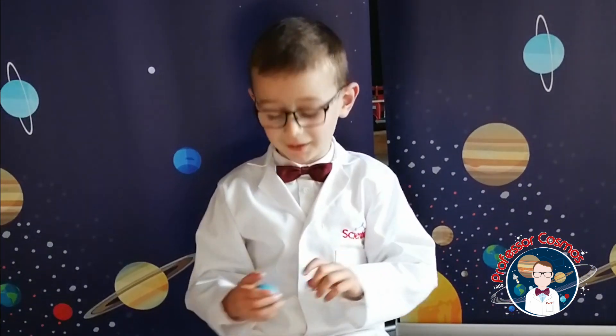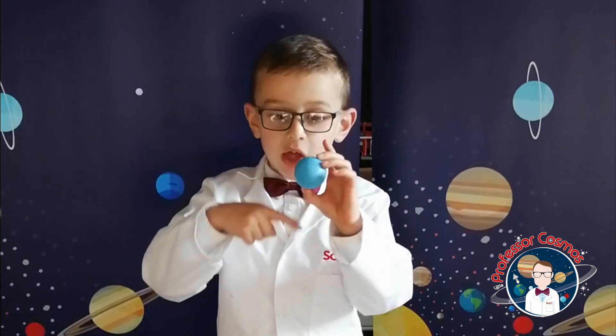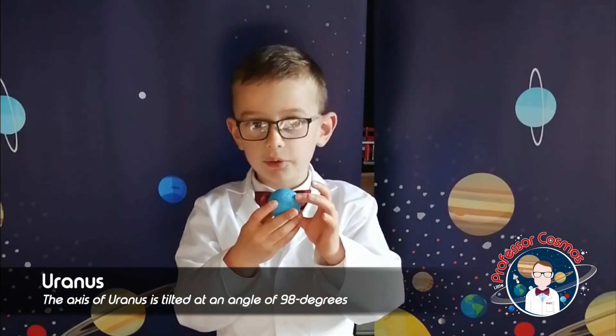The next one has rings too. Do you know what planet that is? That's right — it is Uranus! Uranus is a gas giant too. It's the seventh planet, it has rings around it, and it lies on a funny angle like that.